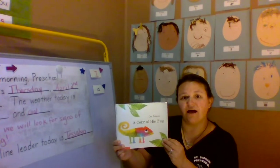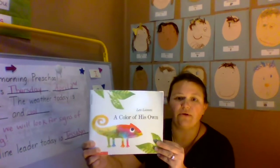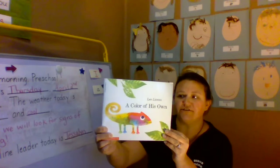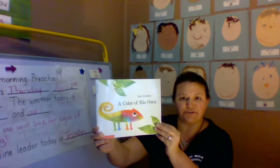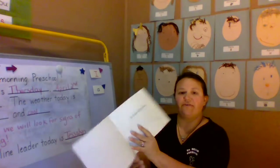Today we're going to be reading A Color of His Own by Leo Leone. This is a very cool book that has a lot of different animals and also a lot of different colors. I love the pictures in this book because they remind me of watercolor paintings. So let's read it together.